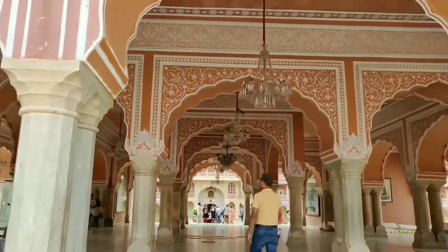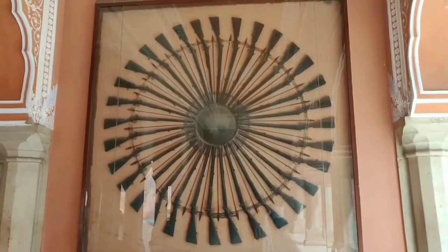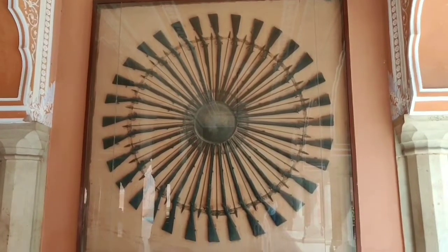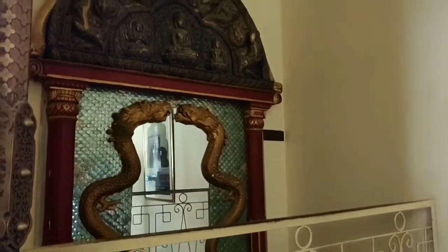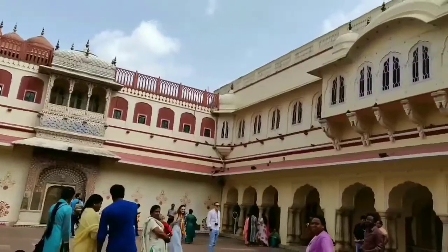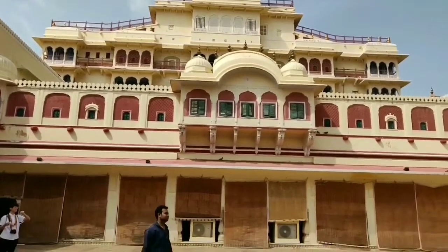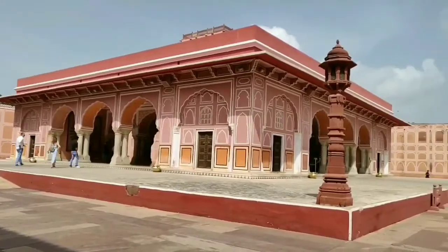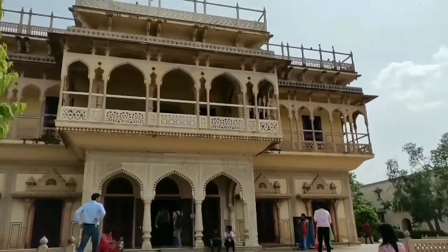The world's largest silver jar is here. City Palace is right in the center of the old city. City Palace is a vast complex and includes several buildings, courtyards, and gardens. Today there are two parts of the palace — one is open for the public and has a museum, and the other is the residence of the royal family, the descendants who live here even now.